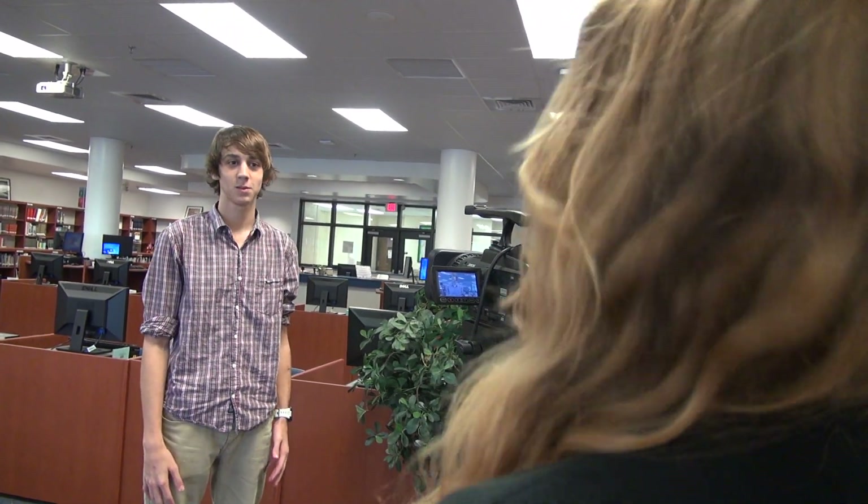Finally, you want your subject to be comfortable. Ease any fears they have and encourage them if they mess up. Tell them to converse with you and not to look at the camera.